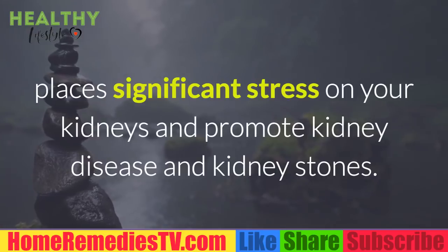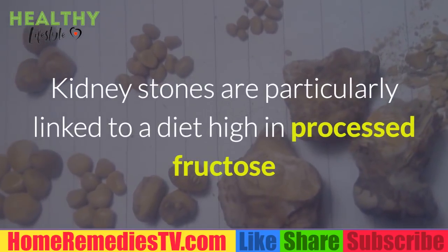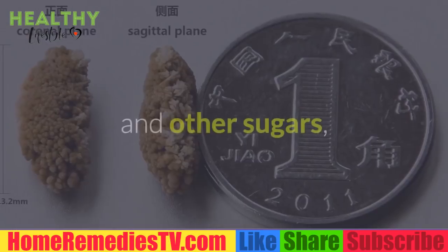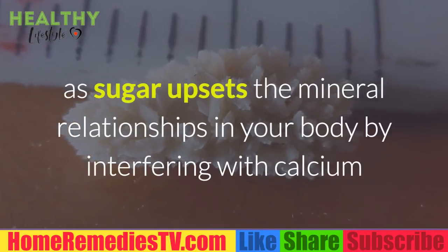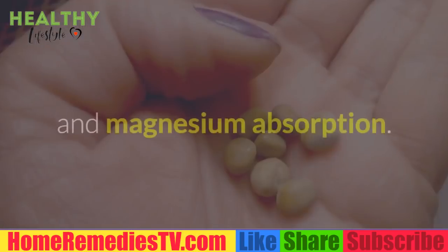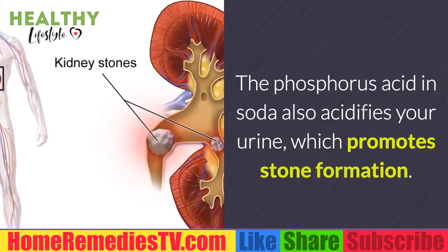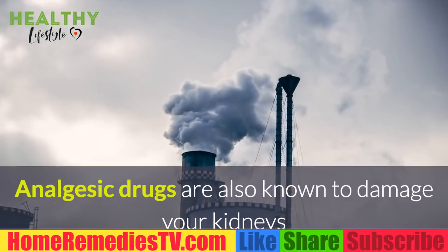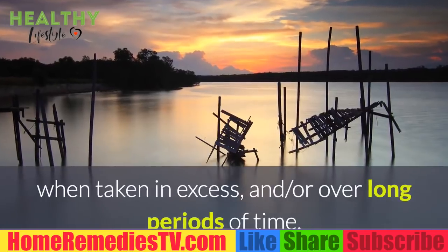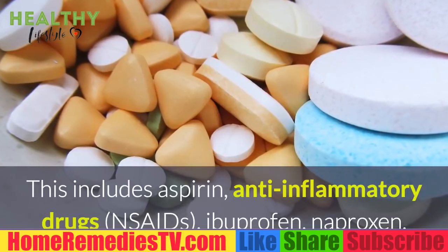These two dietary factors alone, and especially in combination, place significant stress on your kidneys and promote kidney disease and kidney stones. Kidney stones are particularly linked to a diet high in processed fructose and other sugars, as sugar upsets the mineral relationships in your body by interfering with calcium and magnesium absorption. The phosphoric acid in soda also acidifies your urine, which promotes stone formation. Analgesic drugs are also known to damage your kidneys when taken in excess over long periods of time.